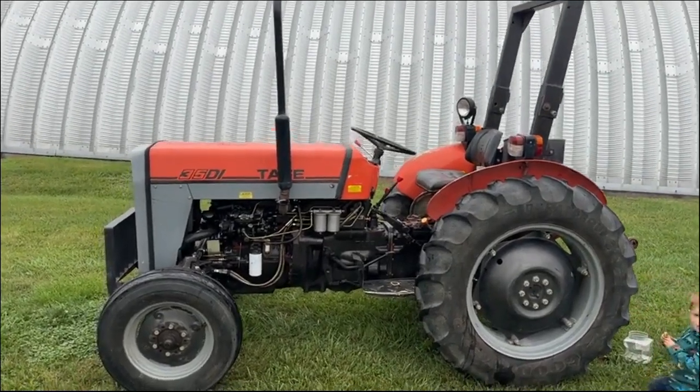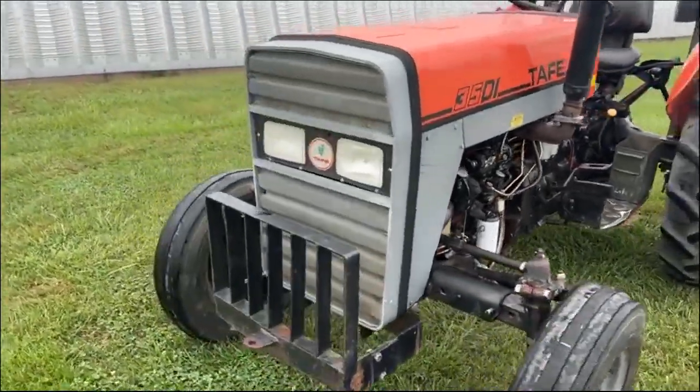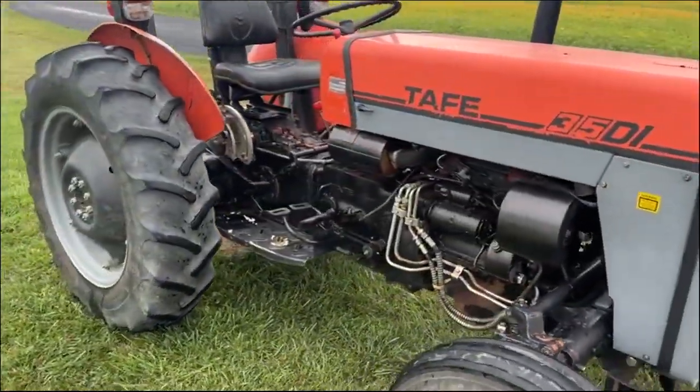Taffy 35DI, Massey Ferguson clone, diesel, 930 hours — nice, sharp, clean little tractor.